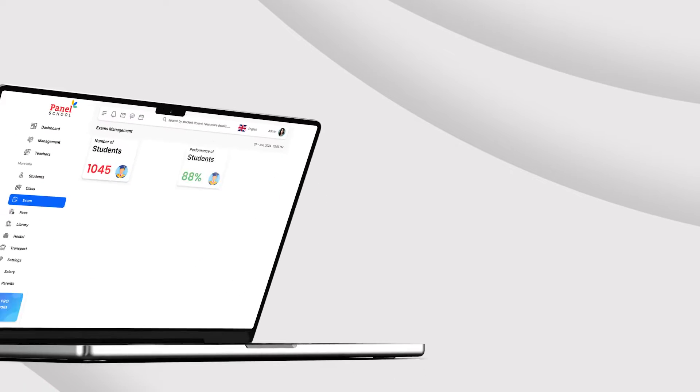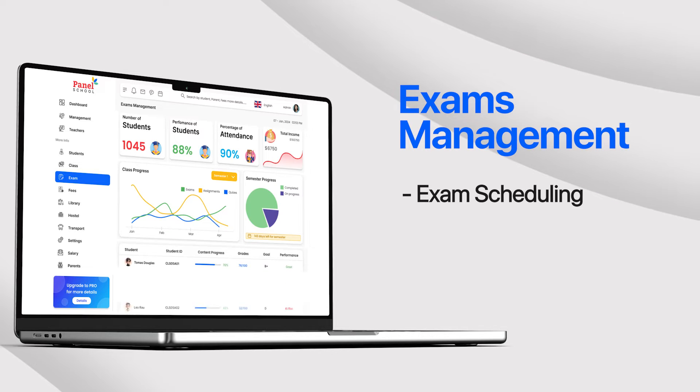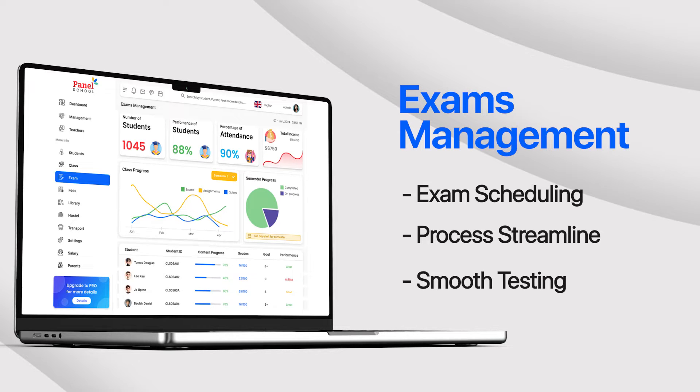Setting up exams and exam halls has never been easier. Our software facilitates exam scheduling and hall allocation, streamlining the entire process for administrators and ensuring a smooth testing experience for students.